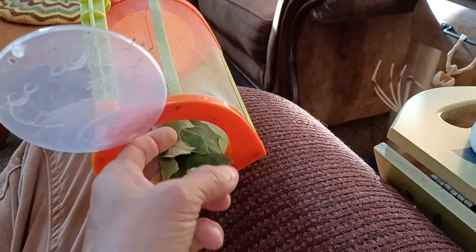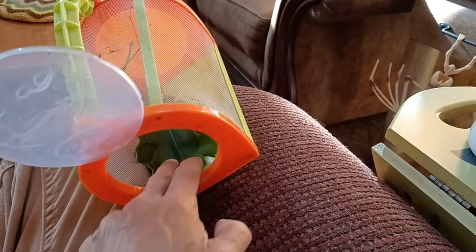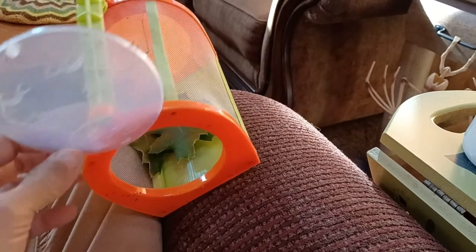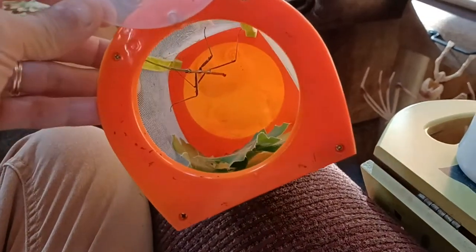Put them in here for this little critter. There you go, little buddy — some oak leaves for you so you can have dinner.